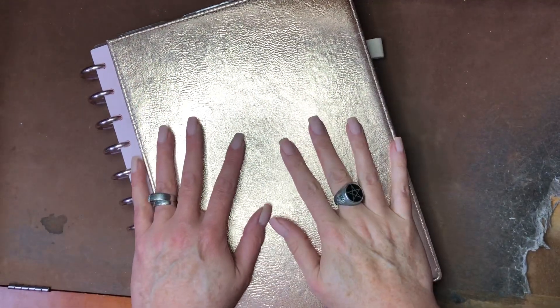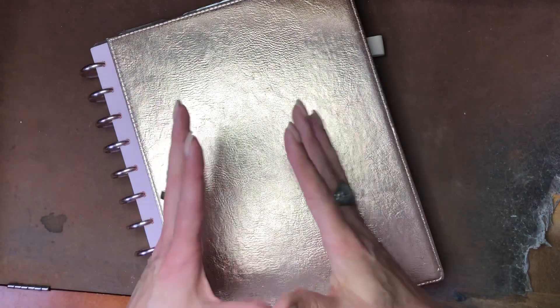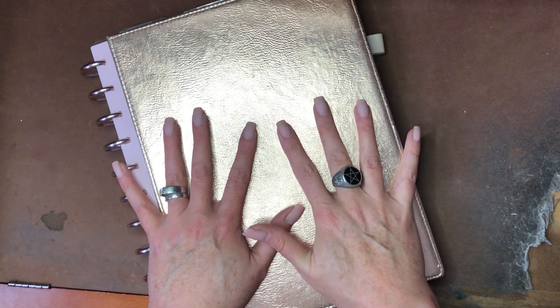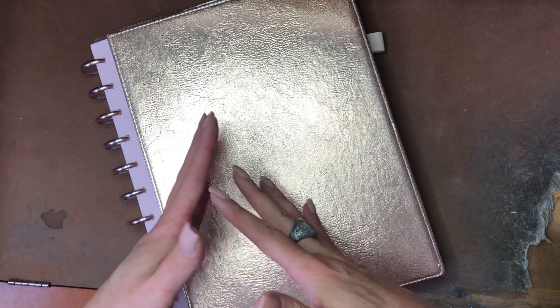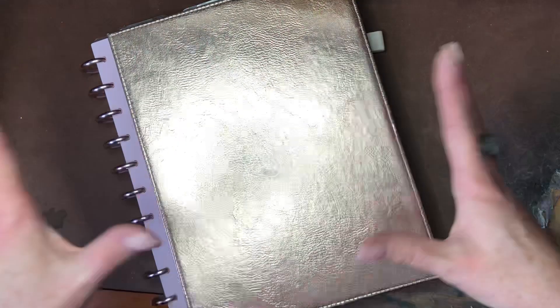Hey you witches, how you doing today? I thought it'd be fun to do a big walkthrough of my whole witch planner setup for 2022. I'll walk you through the whole thing, explain how I use it, and at the same time we'll also take a look at my December weeklies and do that little catch-up as well.